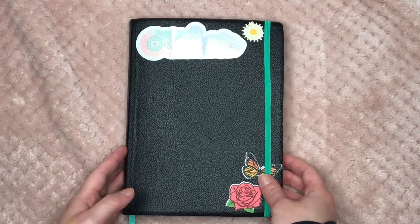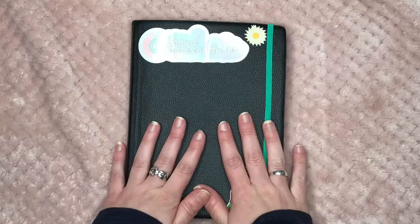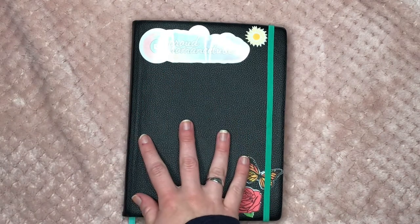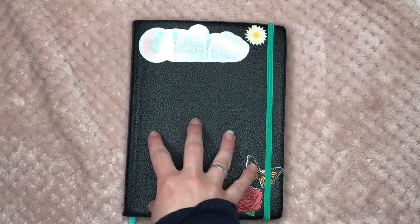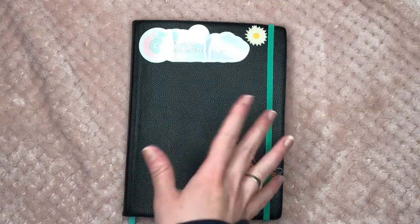Hey y'all, my name is Avery and this is my 2021 reading bullet journal. I got a bullet journal last year and it completely flopped because I didn't set up all of my spreads before I needed to. I got really busy throughout the year and didn't find time to do a spread each month.